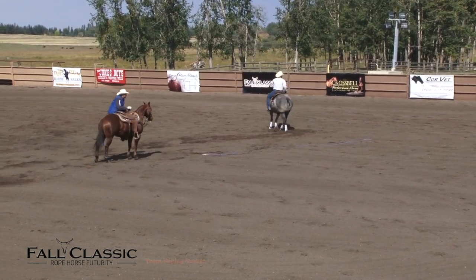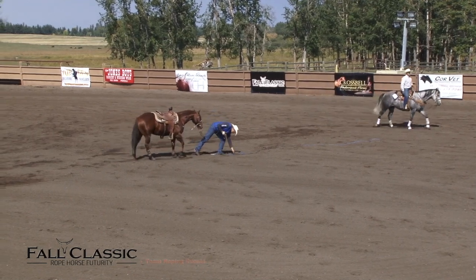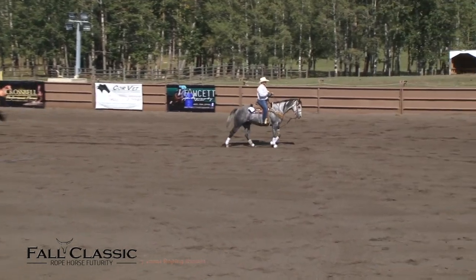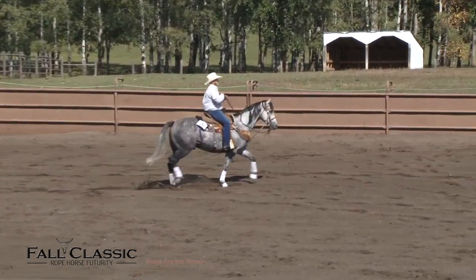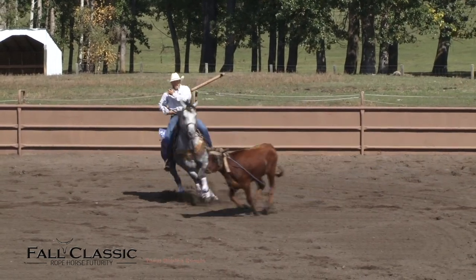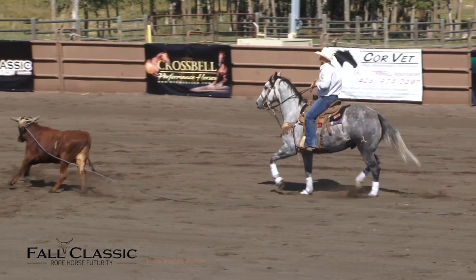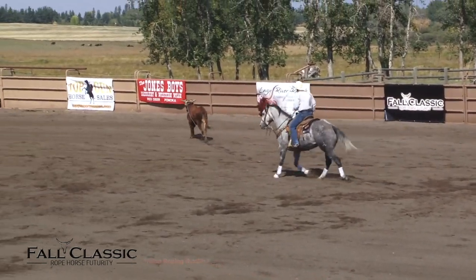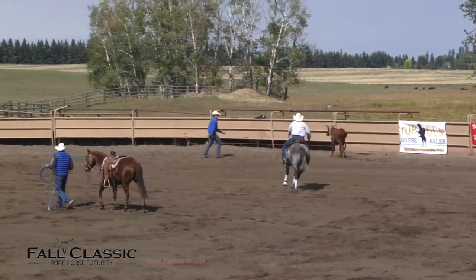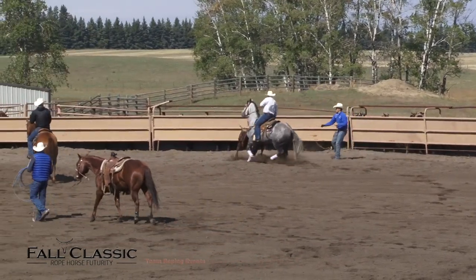Our judges are going to work on this six-year-old gelding owned by Tell and Gina Flewelling. On the left hand side it looks pretty good: a full point in the box, a half a point for the running rate, a full point for the set and handle, a full point for the face — 73.5 on the left side. On the right side: a full point in the box, half a point for the running rate, half a point for the set and handle, and half a point for the face — 72.5. A total score of 146, and that's going to win your short round.